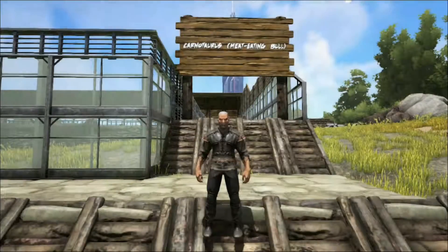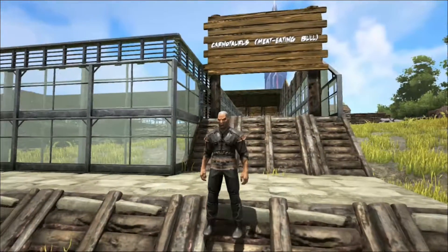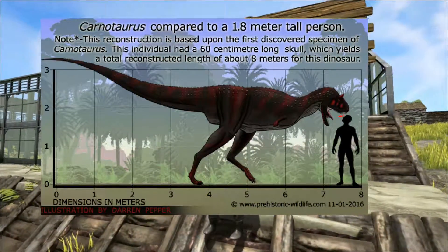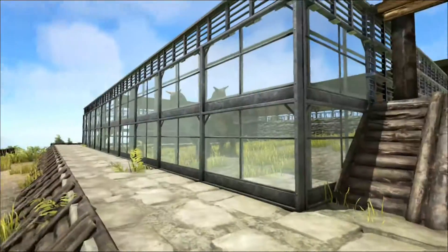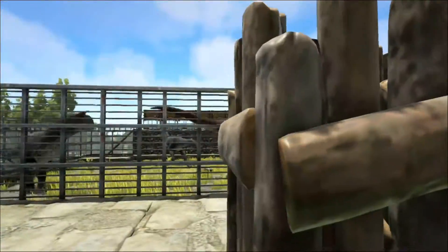Hello and welcome to Shredder Zoo. Today we're going to talk about the Carnotaurus, a large theropod dinosaur dating from the late Cretaceous period between about 72 and 69.9 million years ago. The Carnotaurus is a very distinctive dinosaur with some unique features.